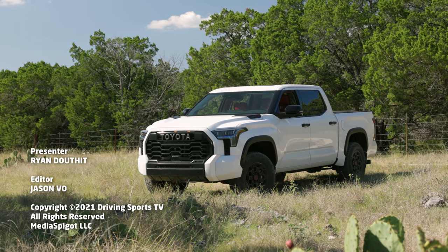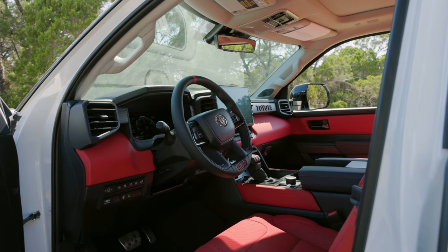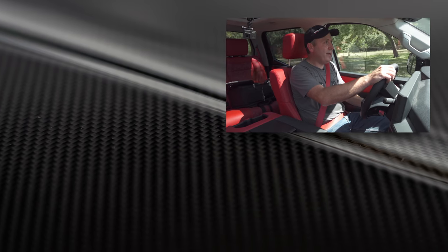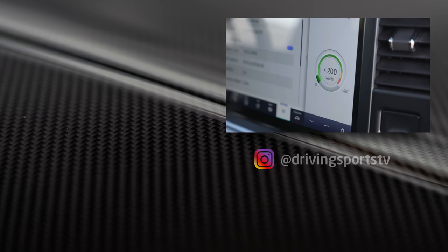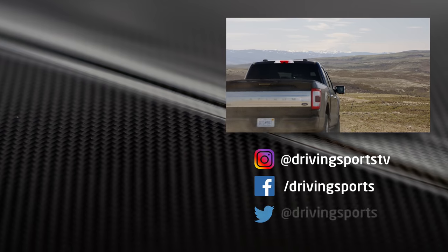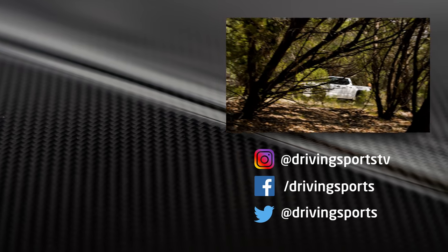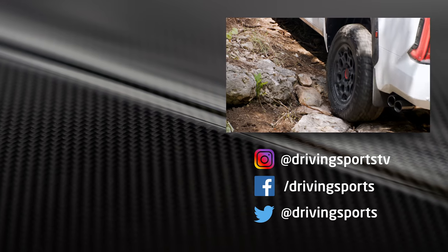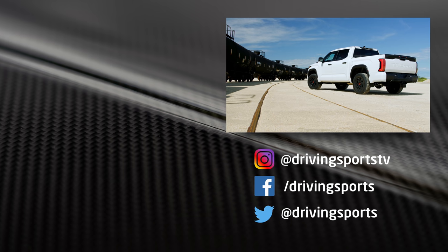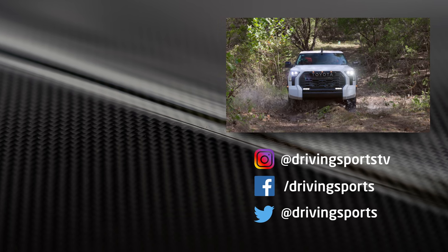And that's my look at the all-new 2022 Toyota Tundra. It is a great truck — good at doing truck stuff. Is it good enough to steal sales away from the F-150? I don't know. That hybrid is pretty darn compelling. But if you're looking for a basic truck that does all the truck things you need and you want a really kick-butt off-road system with MTS and crawl control, the new Tundra TRD Pro might be the one you've been waiting for. For Driving Sports TV, I'm Ryan Douthat. Thanks for watching.